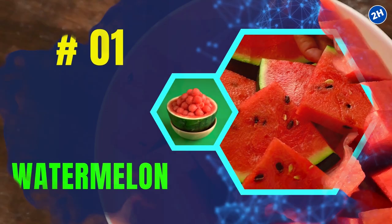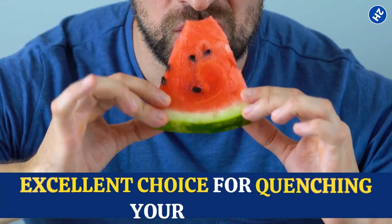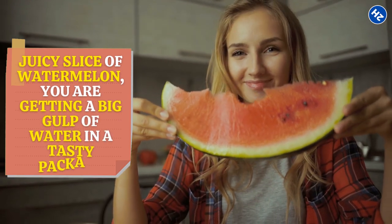Number 1: Watermelon. Watermelon is 92% water — yep, you heard it right. That juicy goodness is mostly made up of water, making it an excellent choice for quenching your thirst. So when you munch on a juicy slice of watermelon, you're getting a big gulp of water in a tasty package.